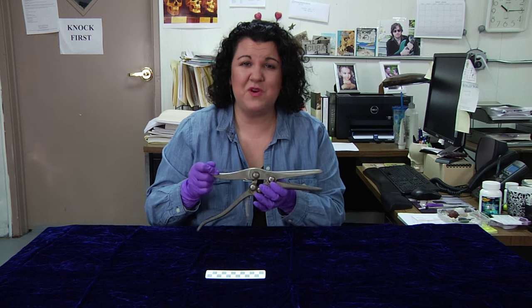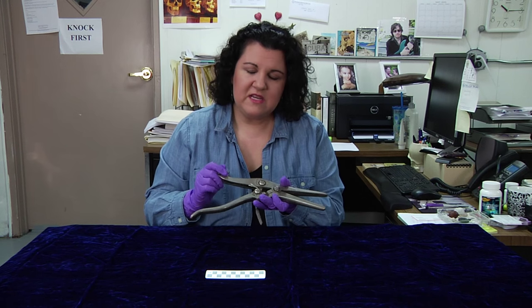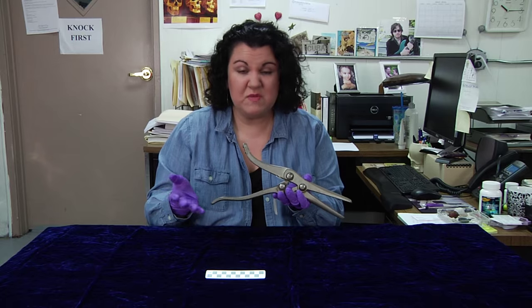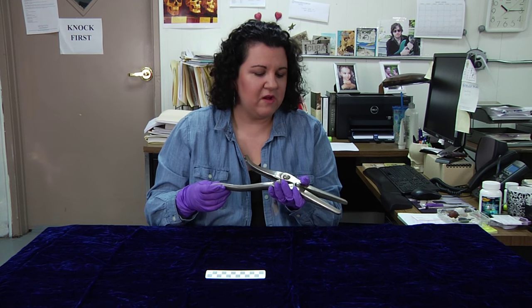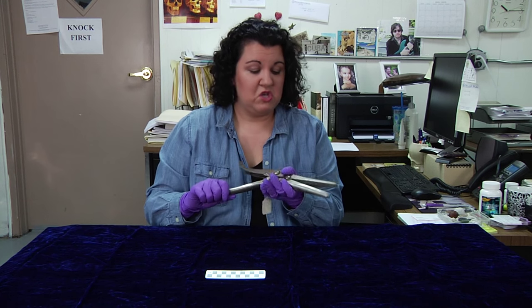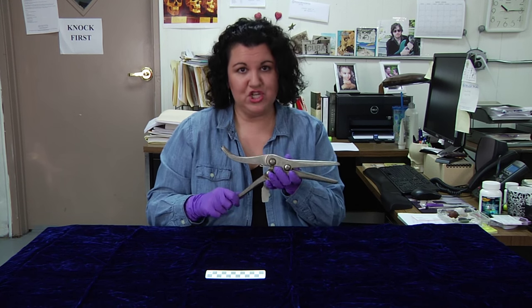This is the largest and heaviest one I've ever seen and we did research to try and see if this company actually made instruments for veterinary use, but we couldn't find out, so there's a very good chance that this was made for humans. So a very large angiotribe.